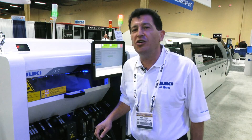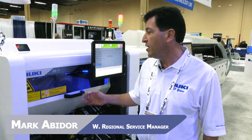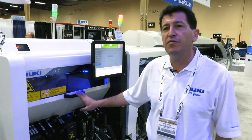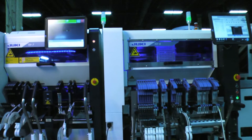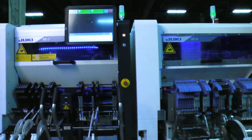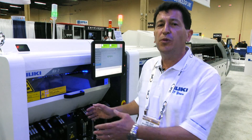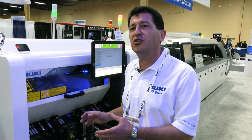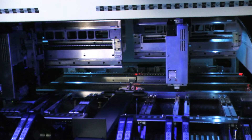These two machines are the newest additions to Juki's pick-and-place lineup. The first machine is the Juki RX-7, a very high-speed chipshooter. The IPC rated speed is 9,000 components per hour. It has two placement stations, and each placement station is serviced by a rotary 16-nozzle head.